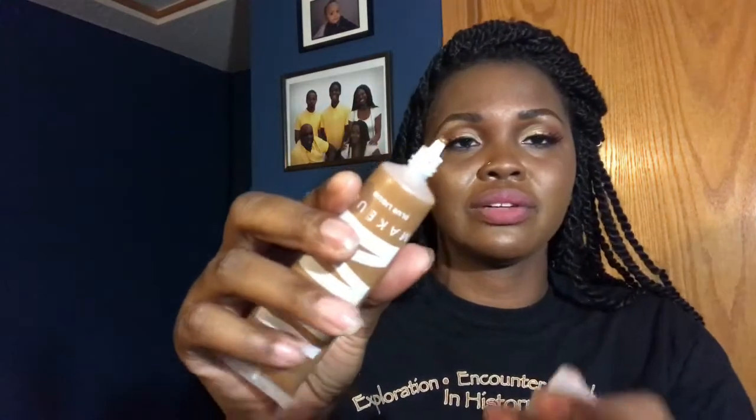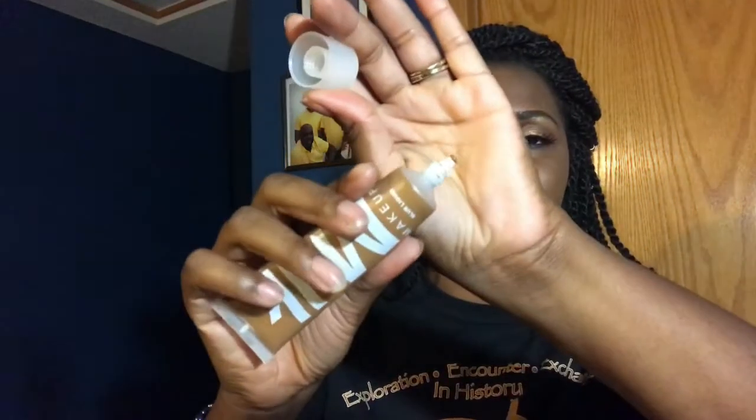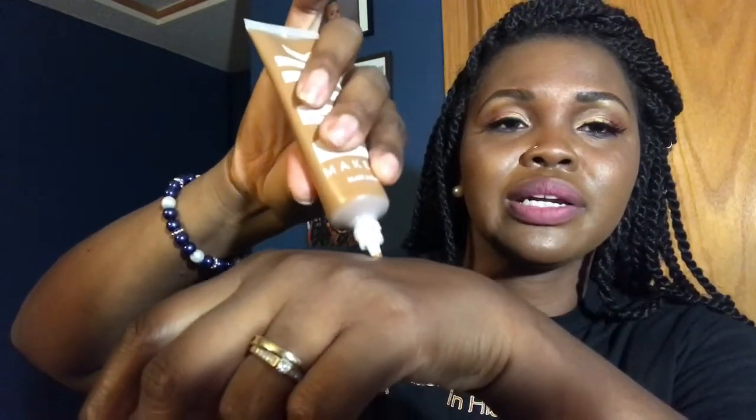I want to thank you for sticking it out with me. If there are any questions that I did not answer, just drop them below. One more thing — shake this up, because it's a very liquidy consistency. So when it comes out — it has this little applicator at the top, and it comes out really liquidy. And that's the color. I swear, this does oxidize.